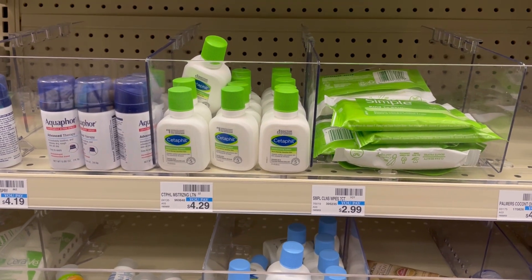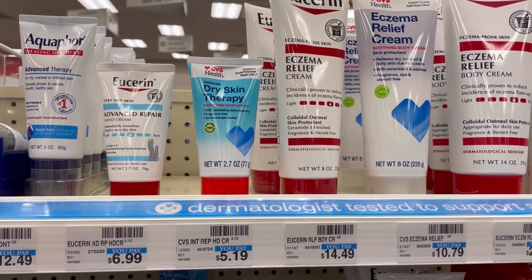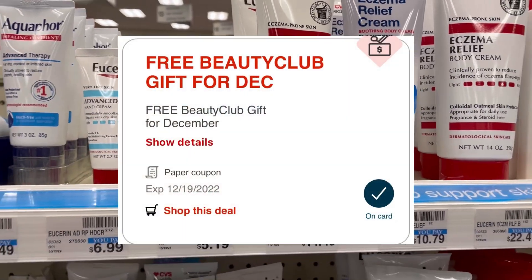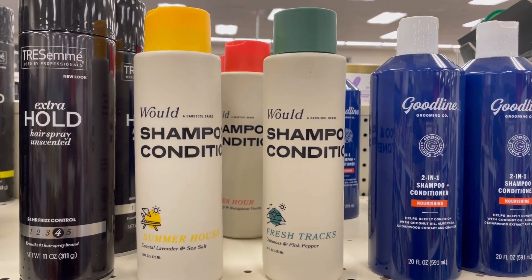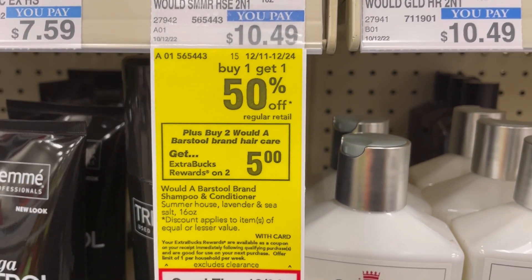This is the December beauty product that's completely free. It's $5.19, and once you get to the register that entire $5.19 comes off, making it completely free.